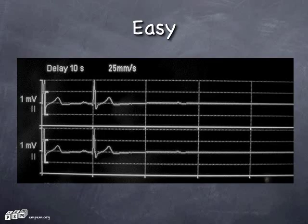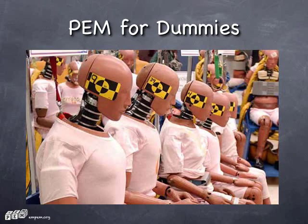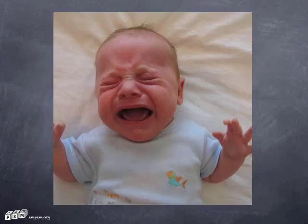As critical care and emergency medicine docs, I know that you will find this situation relatively unstressful. I'm not suggesting that my audience is a bunch of dummies. However, when faced with something like this, some of us tend to feel a little bit like this.